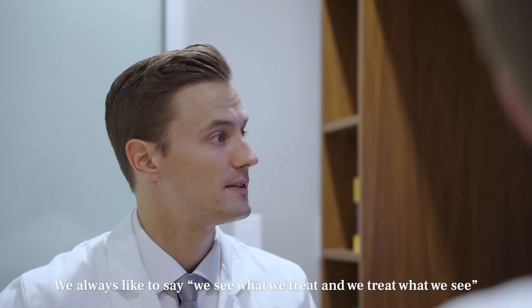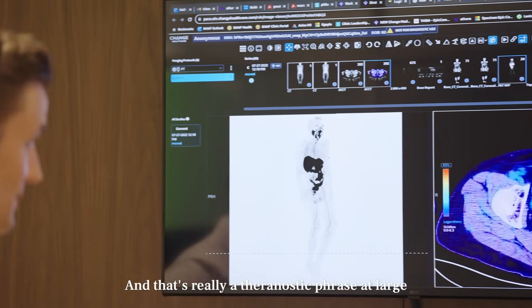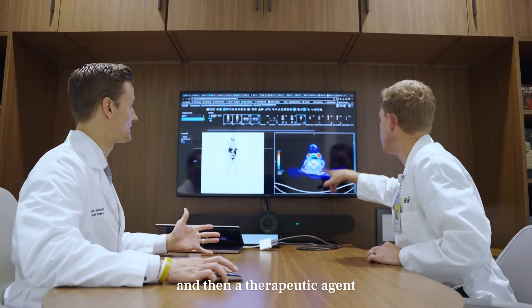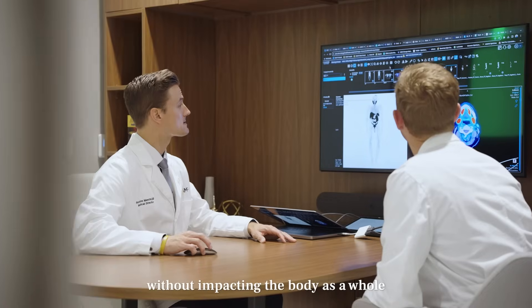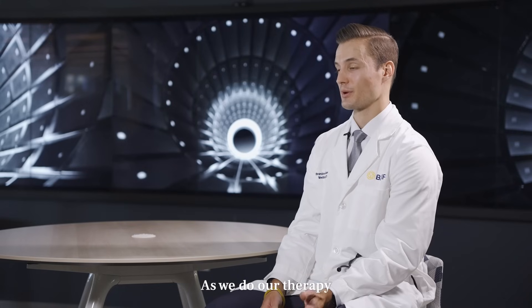I always like to say: we see what we treat, and we treat what we see. That's really a Theranostics phrase. You have a diagnostic test that identifies a target, and then a therapeutic agent that is able to go and specifically address that target without impacting the body as a whole.